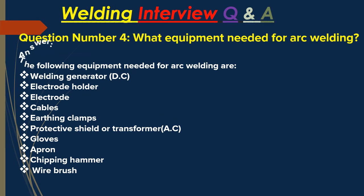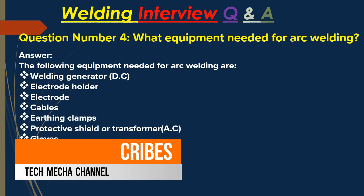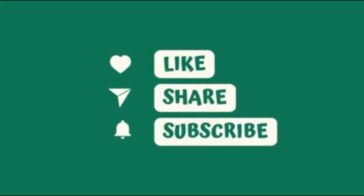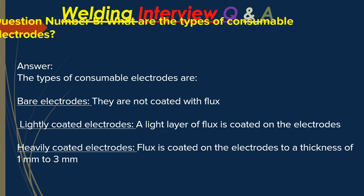Question number four: what equipment is needed for arc welding? Answer: The following equipment is needed for arc welding — welding generator, electrode holder, electrodes, cables, arcing clamps, protective shield, gloves, apron, chipping hammer, and wire brush.